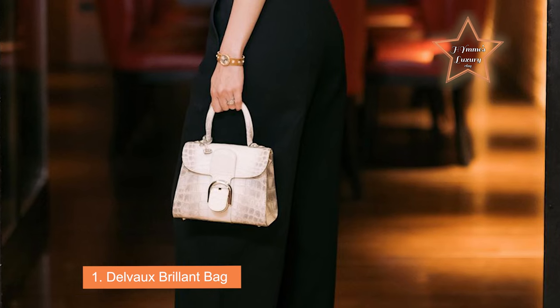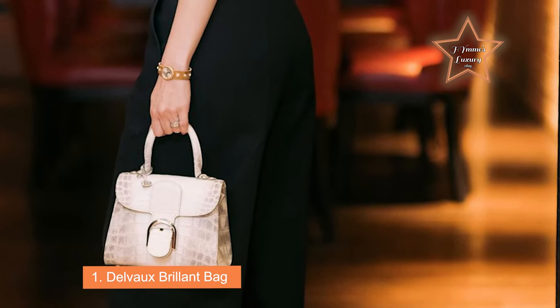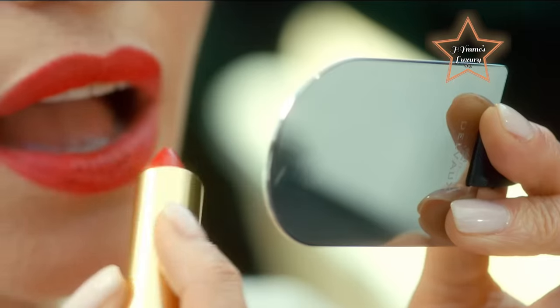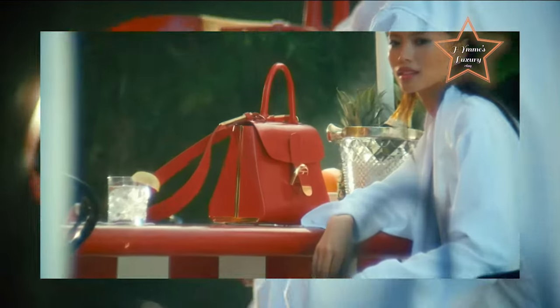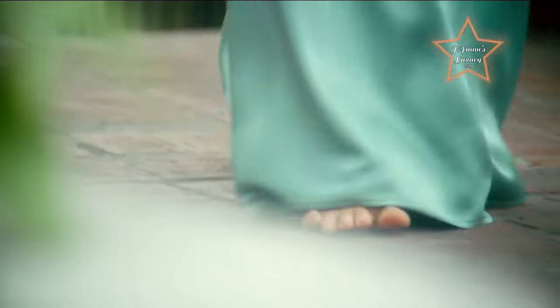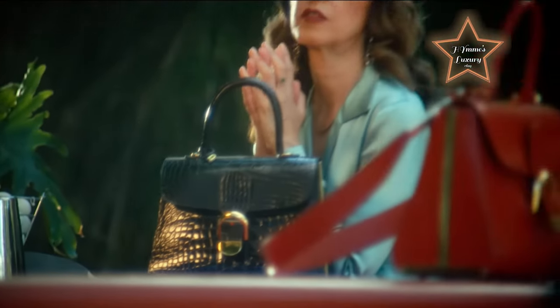Number 1: Delvaux Brillant Bag. Crafted in 1958, the soft leather-lined Delvaux Brillant collection is inspired by a European architectural background, particularly the Philips Pavilion. One of the bag's standout features is its iconic and versatile buckle — skillfully arched to form the letter D for Delvaux — featuring a unique fastening system that adds to its allure. The Delvaux Brillant bag is a masterpiece of Belgian luxury craftsmanship, renowned for its timeless elegance, impeccable quality, and meticulous attention to detail. Introduced in 1958 by the prestigious luxury leather goods company Delvaux, the Brillant bag has become an icon of sophistication and style.